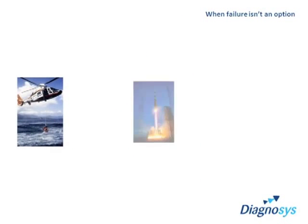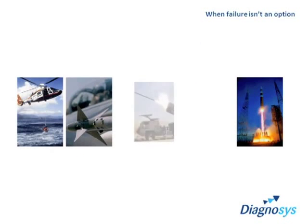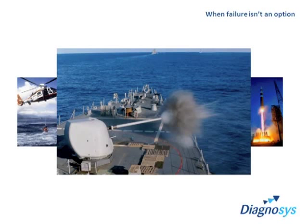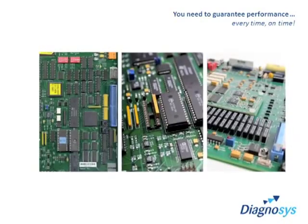At the heart of all modern complex systems is an electronic circuit, controlling, guiding and ensuring the system does what it's designed to do. Failure of that circuit is not an option. Your customers demand these systems work, on time, every time.